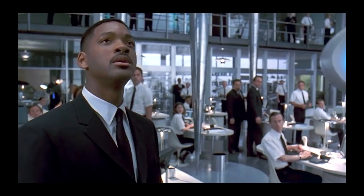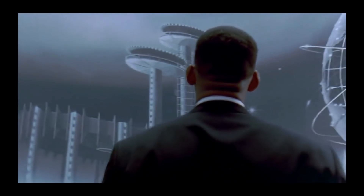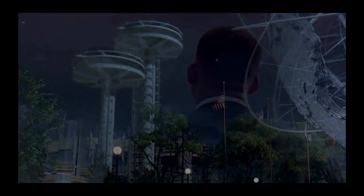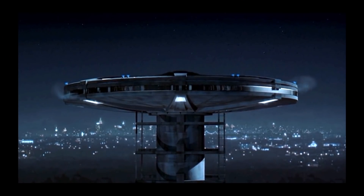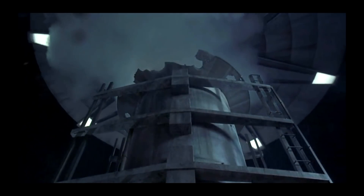Remember in 1997 when Will Smith in Men in Black realized that the observation towers were UFOs where the alien was going to make an escape from? The alien actually used one to try to escape Earth, but then they shot it down and it crashed through the Unisphere.